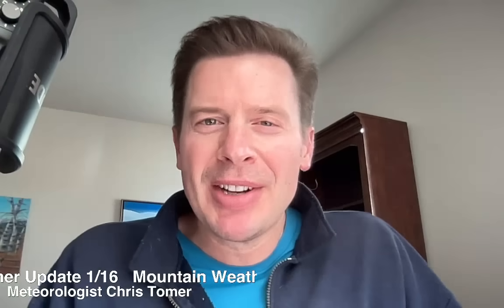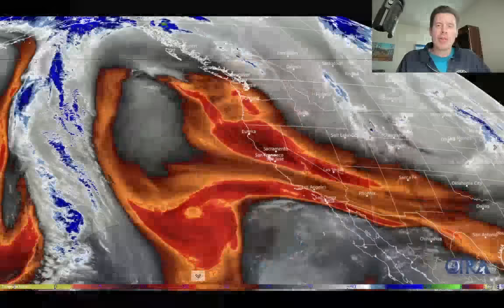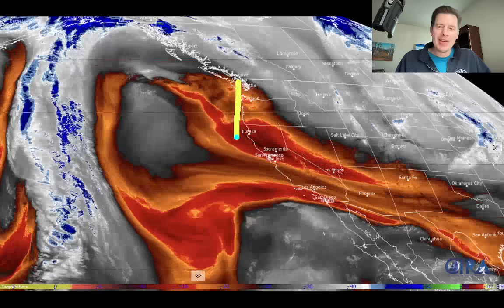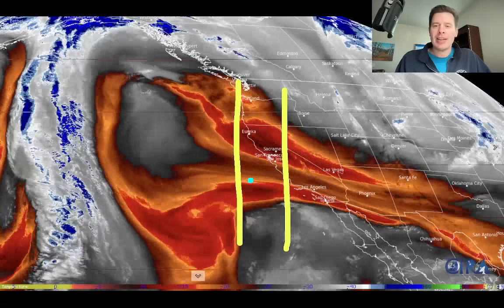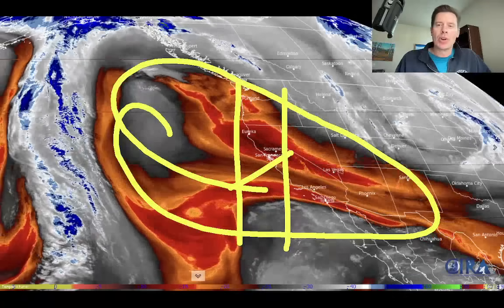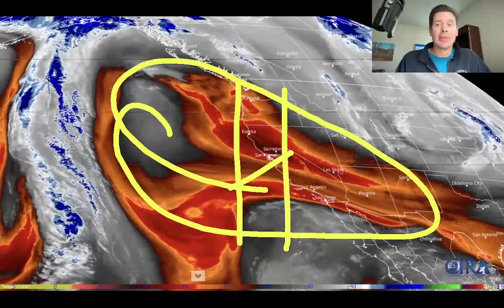Hey guys, it's me Donald Chris Tomer here on this Friday. Let's talk some mountain weather — water vapor satellite first. Our big high, our big winter killer, is right there. Look at all of this dry warm air in those oranges and those reds. This is up in the mid levels of the atmosphere.